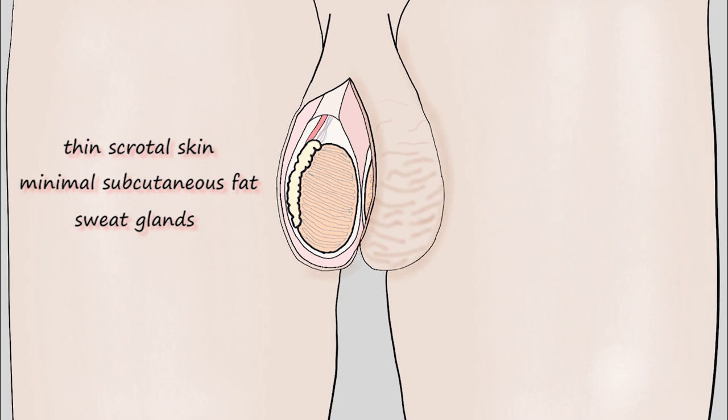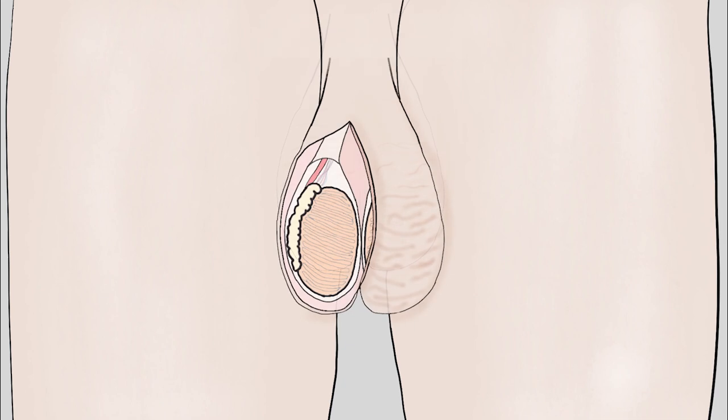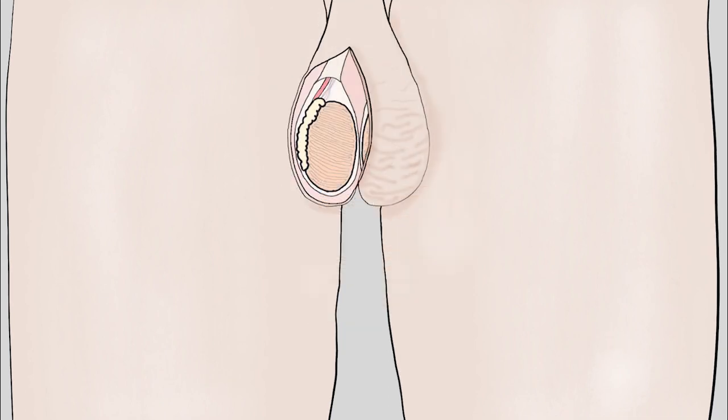In addition, the scrotum skin hangs loose and wrinkled with a large total surface area that adjusts according to ambient temperature. That's why your testes hang away from your body in hot weather or in a hot bath, and you can barely feel them in cold winter, as the scrotum shrinks and drags them close to the body's heat — just as you shrink when you feel cold.